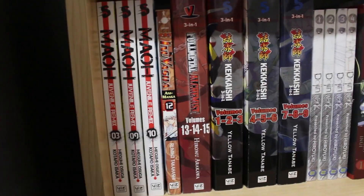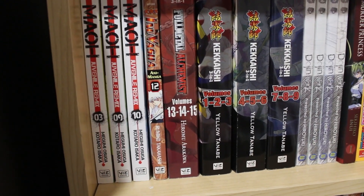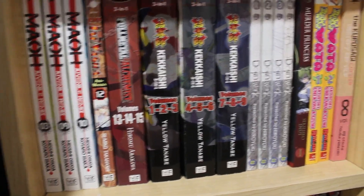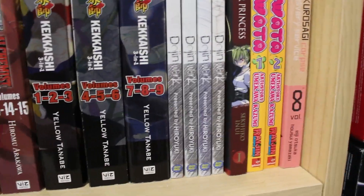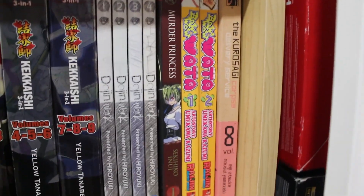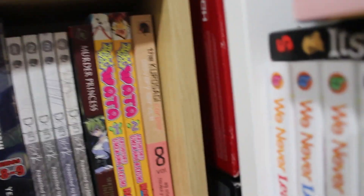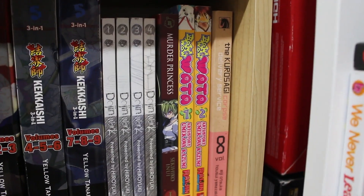Over here we've got Inuyasha Ani-Manga volume 12, Fullmetal Alchemist volumes 13 through 15 in the omnibus three-in-ones, Kekkaishi volumes 1 through 9 in the omnibus three-in-ones, volumes 1 through 4 of Dojin Work complete by AnimeWorks, Murder Princess volumes 1 and 2, and finally volume 8 of Kiki's Delivery Service.